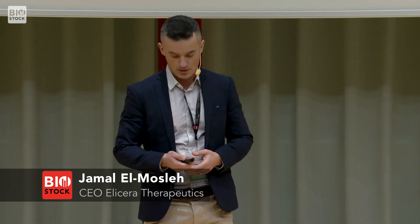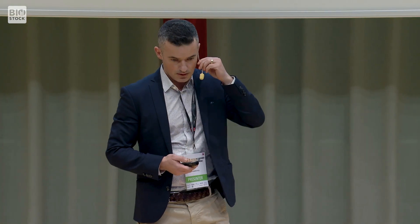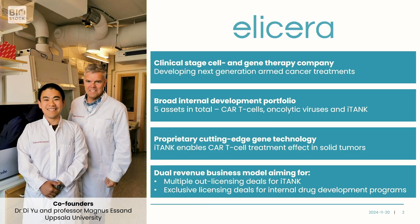Thank you for this opportunity to present Elisera Therapeutics. My name is Jamal Amosler and I'm the CEO. Elisera Therapeutics is a clinical-stage cell and gene therapy company developing next-generation armed cancer treatments based on CAR-T cell therapies and oncolytic viruses.